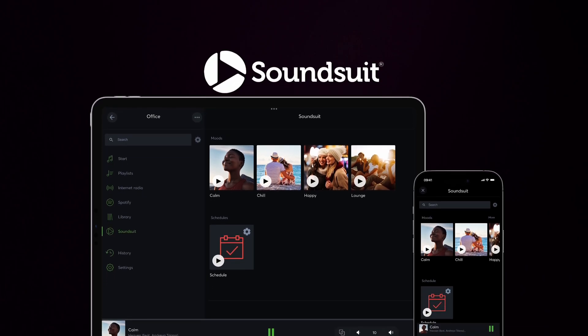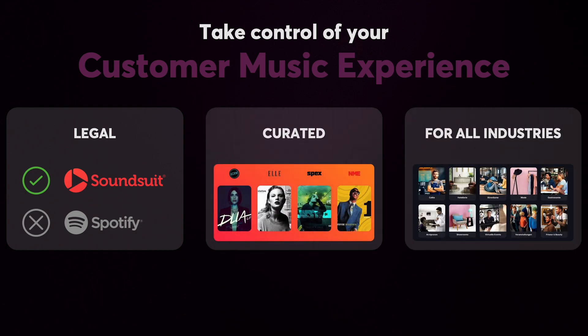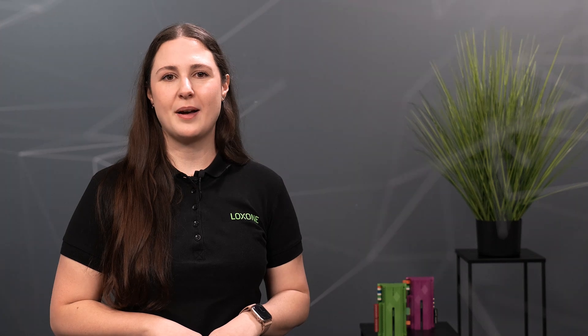That's why SoundSuit is specifically licensed for commercial use in over 50 countries worldwide. Now you can enjoy the benefits of SoundSuit alongside Luxone's audio solution. For more information about SoundSuit, check out the link in the video description.